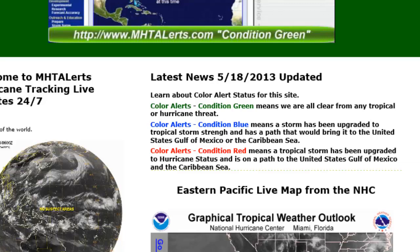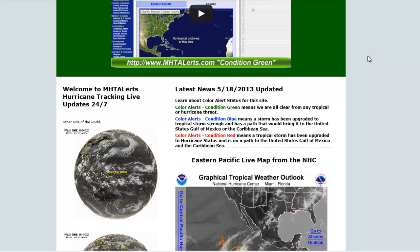Condition blue means the storm has been upgraded to tropical storm strength and has a path that would bring it into the United States, Gulf of Mexico, or the Caribbean Sea. Condition red means a tropical storm has been upgraded to hurricane status and is on a path to the United States, Gulf of Mexico, or the Caribbean Sea. It's very simple to read. I might not always be able to update the site immediately, but hurricanes don't arrive right away — it takes some time.